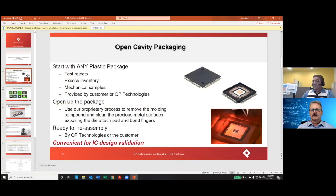Let's dig into this. So Sam, what are we looking at here? Well, we're looking at the fact that we can really start with any plastic package. This could be a test reject. When our customers test packages, they do functional testing, add speed testing, and even at 99 or 98% test yield, because they're testing millions of parts, there's going to be thousands of parts that fail testing. So that is one source for these plastic packages. The other one is excess inventory — you always build extra, so you just have excess inventory.